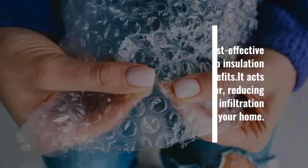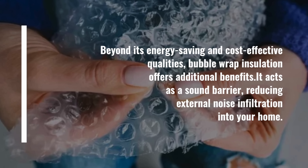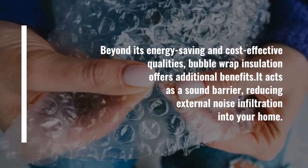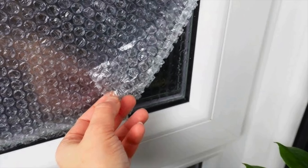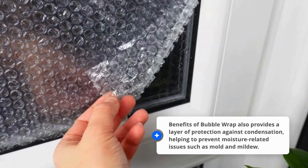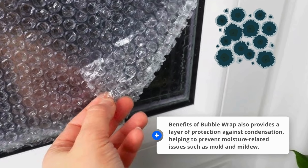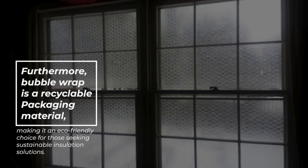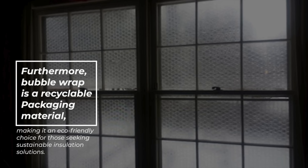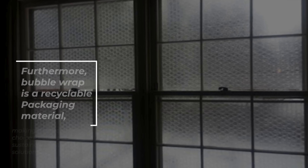Beyond its energy-saving and cost-effective qualities, bubble wrap insulation offers additional benefits. It acts as a sound barrier, reducing external noise infiltration into your home. It also provides a layer of protection against condensation, helping to prevent moisture-related issues such as mold and mildew. Furthermore, bubble wrap is a recyclable packaging material, making it an eco-friendly choice for those seeking sustainable insulation solutions.